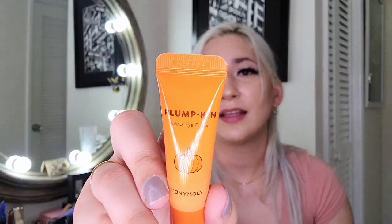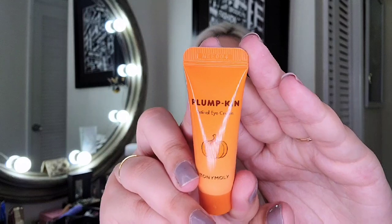Next item is Plumpkin — a retinol eye cream by Tony Moly. The name is literally a play on pumpkin. They always do clever plays on words. It's a deluxe sample worth $25 in a regular size.